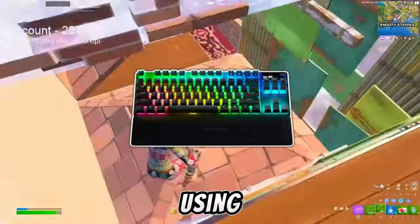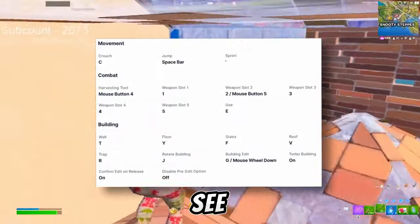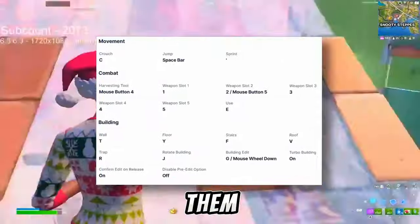Then for his keyboard, he's actually using the Apex Pro TKL, which is a super popular Fortnite keyboard as well. Right now on screen you can see all of his keybinds — make sure to copy them and check them out for yourself.